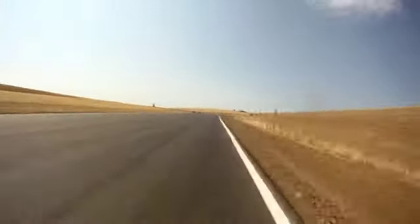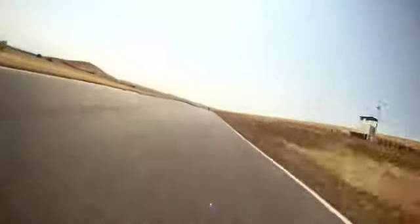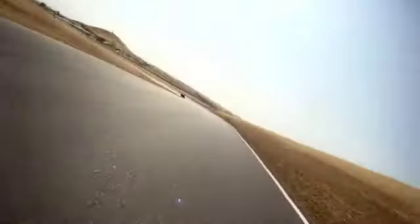Step three: let the track come to you. Don't be distracted by other riders. Keep your focus on you and what you're doing. Always work to be consistent with your apex and exit line around the track.